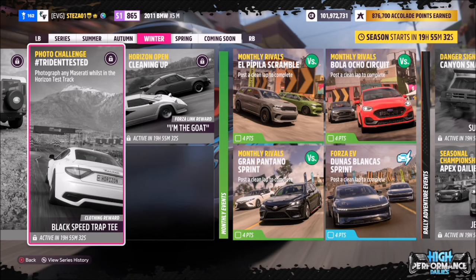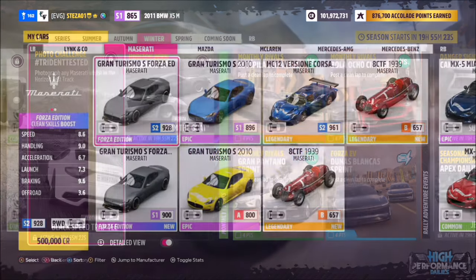Hello and welcome back to the channel. This week's photo challenge guide is called Trident Tested, which wants you to photograph any Maserati whilst in the Horizon Test Track. So without further ado, let's get stuck in.